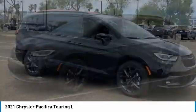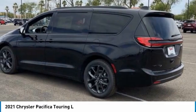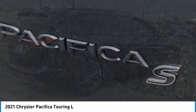Looking for the right vehicle? Check out the 2021 Pacifica. The Pacifica crossover features the driving attributes of a sedan and the utility and space of a minivan or SUV.